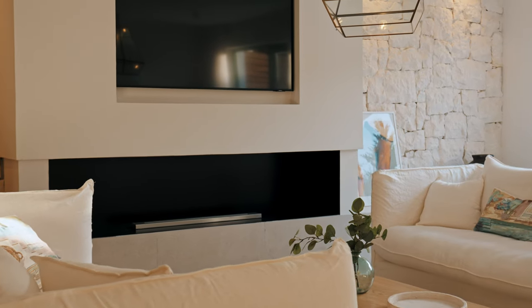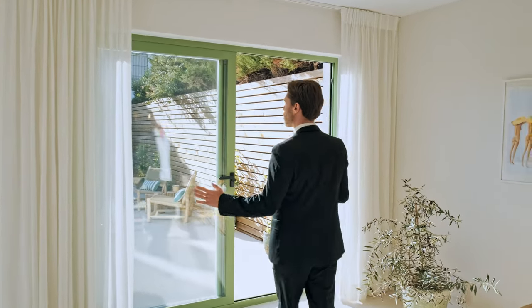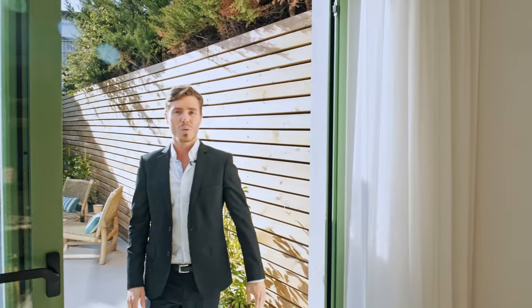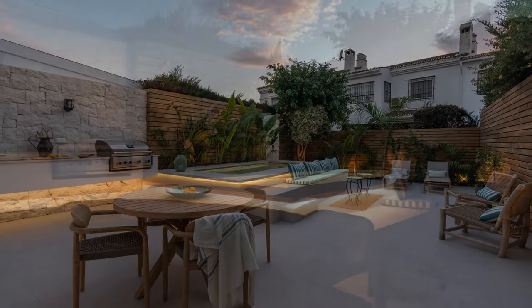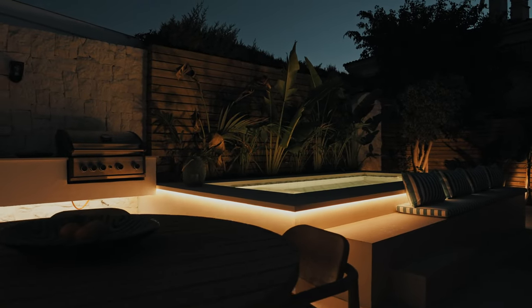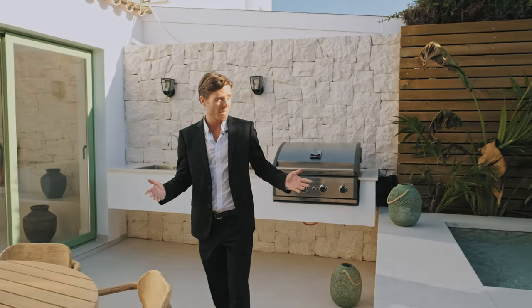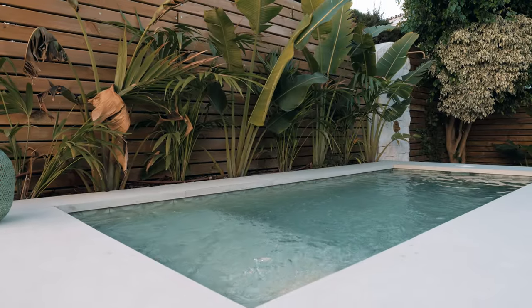Capitalizing on the property's desirable southwestern orientation, dual sliding glass doors open onto the garden patio, where the sun arrives in the late morning and lasts all day until dusk. There's a built-in barbecue catering to al fresco dining, plenty of space for lounging, sunbathing, and entertaining — not forgetting the plunge pool. And there's even an outdoor shower, idyllically Mediterranean.